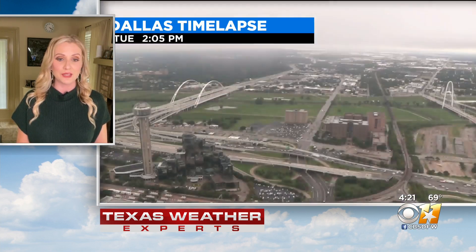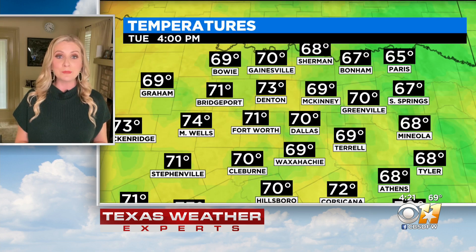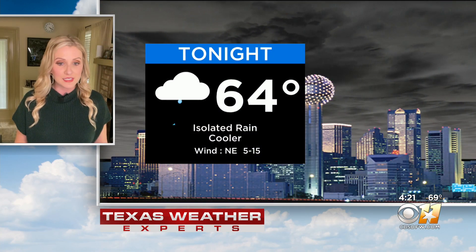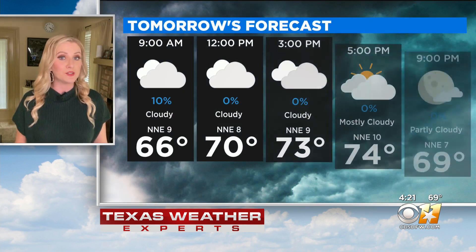We have been left under cloudy skies for the first day of fall here in north Texas, which has kept temperatures well below average — in the upper 60s and low 70s this afternoon. Tonight we've got isolated rain chances, with temperatures dipping into the mid-60s.